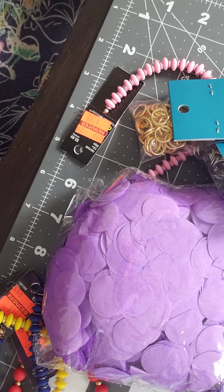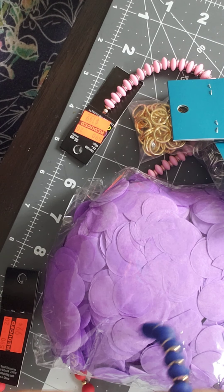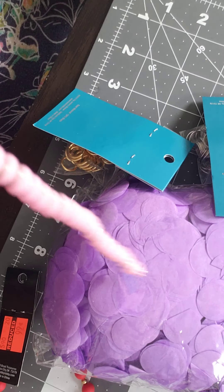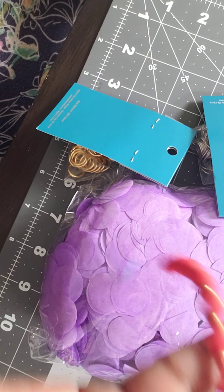I got these cupcake liners and that was for 49 cents. I got these cute yellow beads as well as in blue and pink, and they were each $1.49.